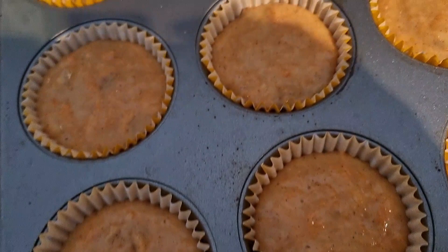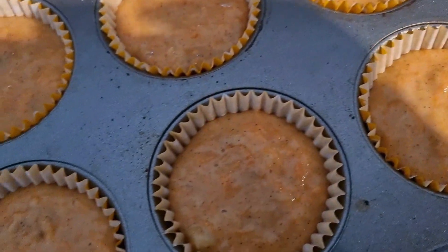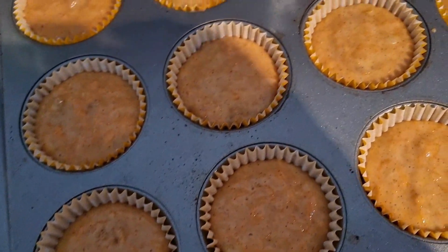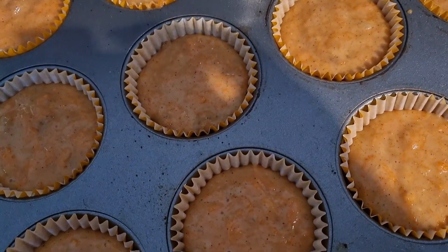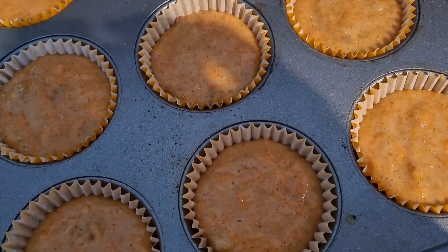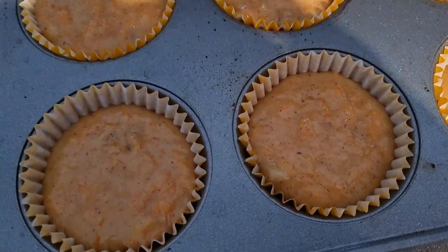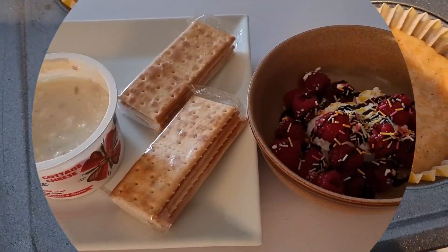The carrot cake muffins are just going into the oven. I've actually got 12 in this tray and three in another, so it's made quite a few. I'm working out the calories now. I'm not bothering to make a cream cheese topping — I'm just going to use up the frosting we've got open and stick that on top with some little decorative carrots.